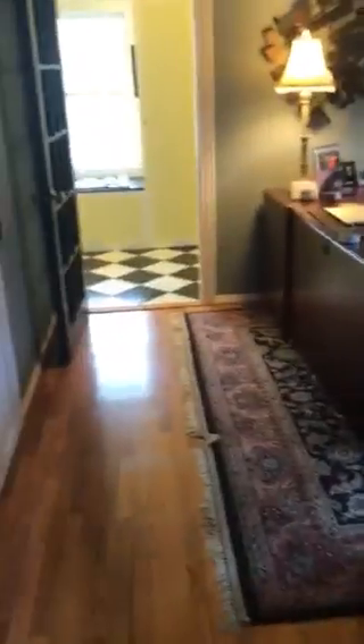So when you walk in the front door, this is the office, I guess. The French door is leading into it. And then there's your kitchen entrance. I love these. All these built-in storage closets. I love these.